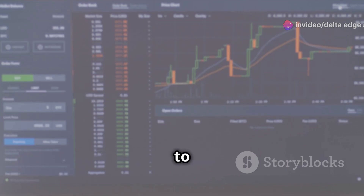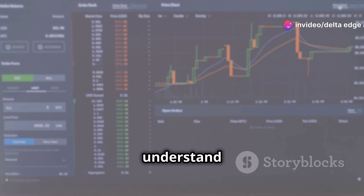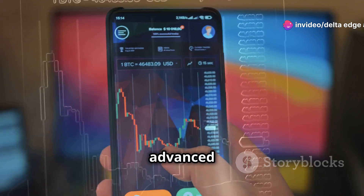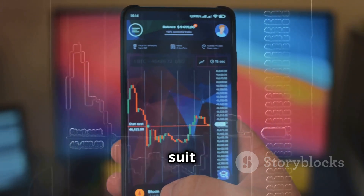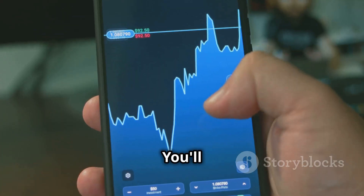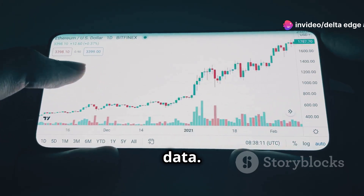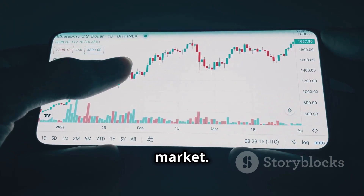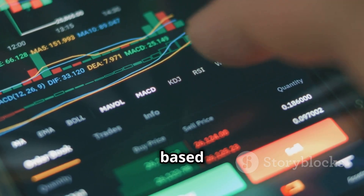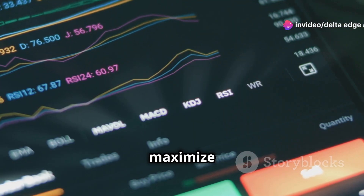For those who like to delve deeper into technical analysis, Kite offers advanced charting tools with multiple indicators. These tools are designed to help you understand market patterns better. You can customize these charts to suit your trading style and preferences, spot trends, identify potential opportunities, and make calculated decisions based on data. This level of analysis can give you a competitive edge in the market, and the platform's analytical tools help you minimize risks and maximize returns.